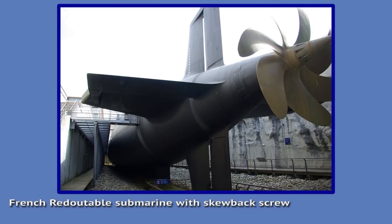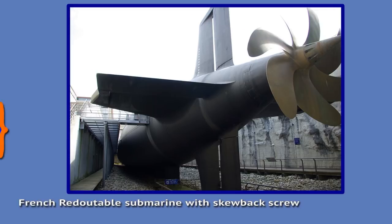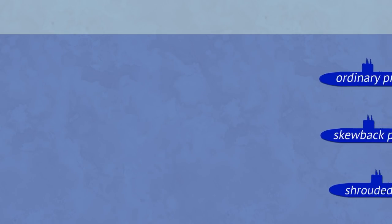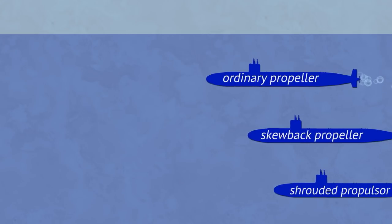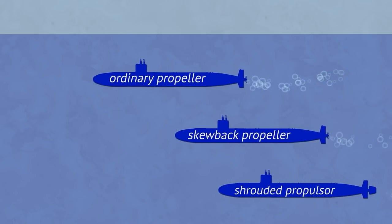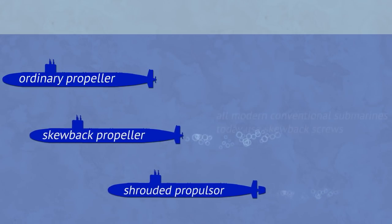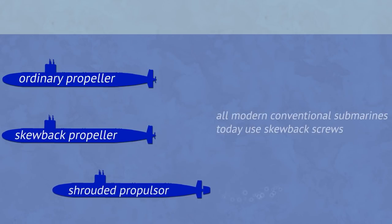Before skewback use, Soviets had a semi-solution to the problem, by using two small tandem screws on a single shaft. The drawback to skewback is that it is less efficient, leading to roughly 10% lower speeds. Yet with silence being paramount, all submarines today use it, except for those which use even newer solutions.